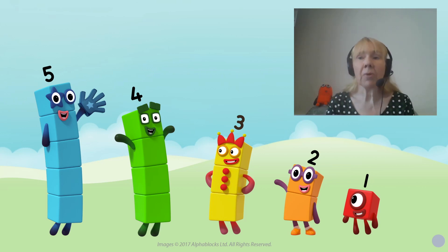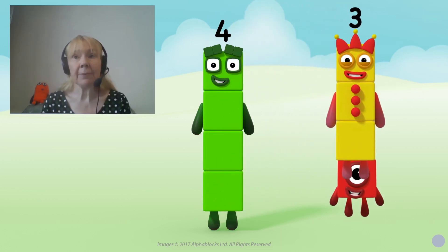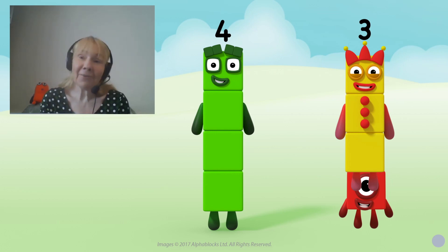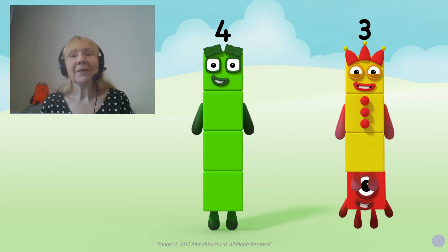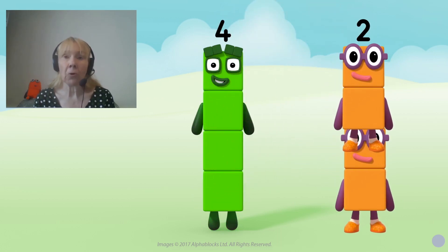In this episode, each of the Number Blocks one to five take a turn having a verse as they sing a song together. So for example, when it's four, he sings about the whole of him being four — one is a part of him and three is a part of him, but the whole of him is four. Then he goes on to sing: now for something more that's different from before — two is a part of him and two is a part of him, but the whole of him is four. So the idea that inside four there's not only four ones, but there's also a three and a one, and a two and a two, is a fundamental idea that underpins much of mathematics in the primary school.